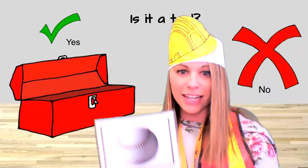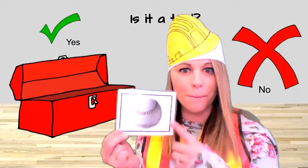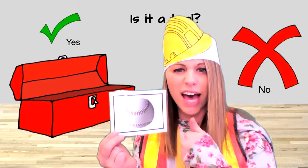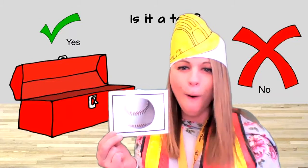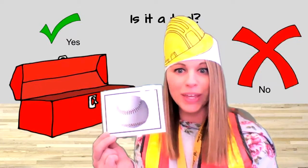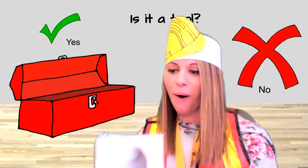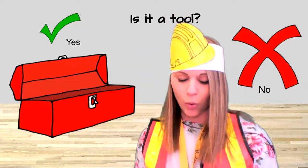Next I see a ball. This is a baseball. What do you think? Is a baseball a tool? Yes or no? No. A baseball is a toy. We can play ball with a baseball — we can hit it with a bat and we can play baseball. We do not use a ball as a tool. No, that is not a tool.